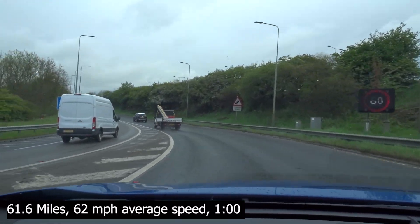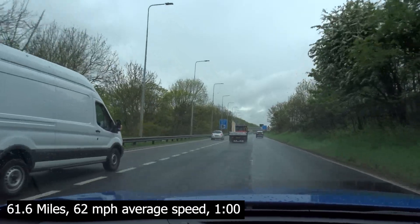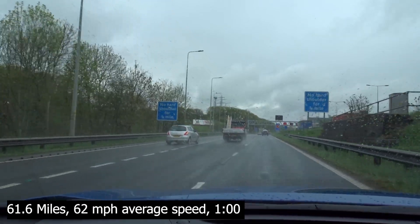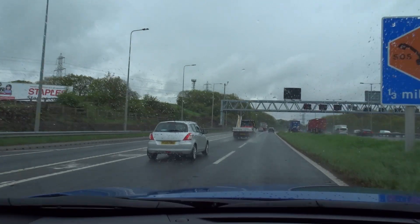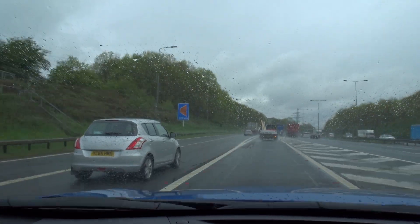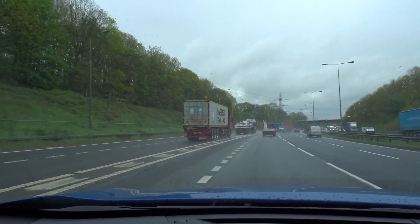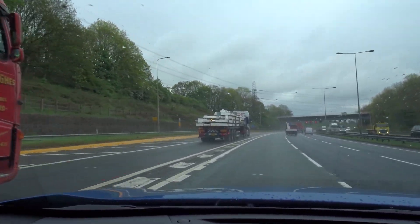We've just done 61.6 miles at an average speed of 62 miles per hour — about an hour of driving. I've got 101 miles remaining, so we should be able to make it back. Unfortunately we've hit a bit of rain and I'm just about to go straight back into it again, which might reduce the range a little bit. Apart from that everything seems pretty good — I've been trying out the Mark Levinson stereo and it is absolutely brilliant.